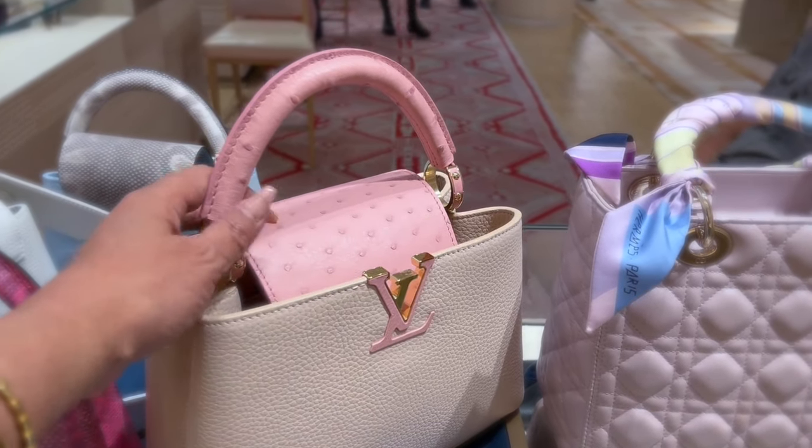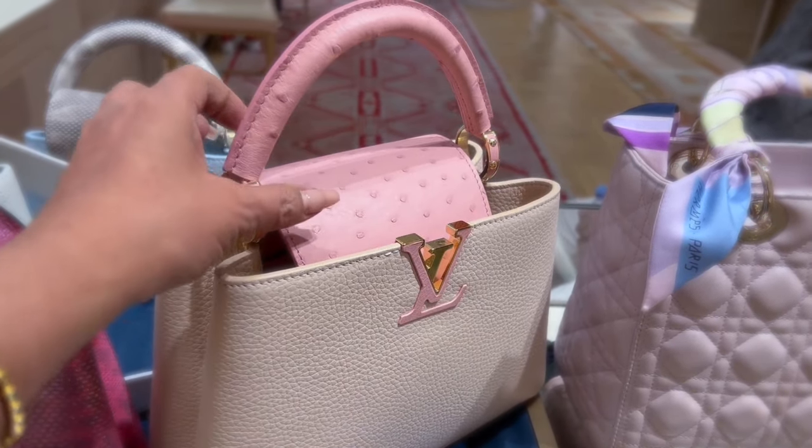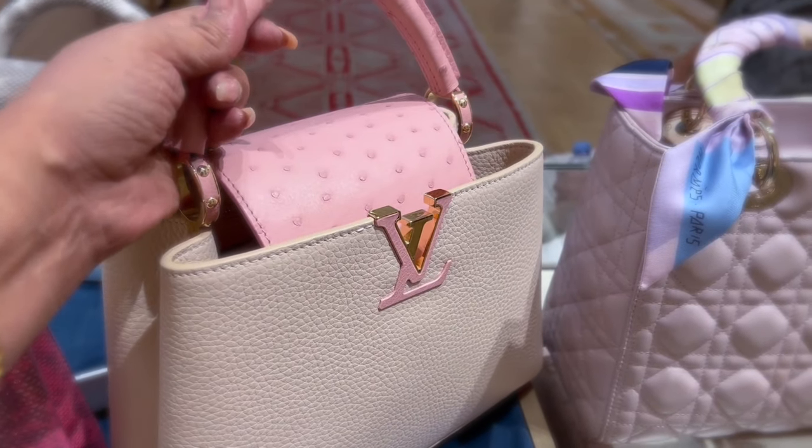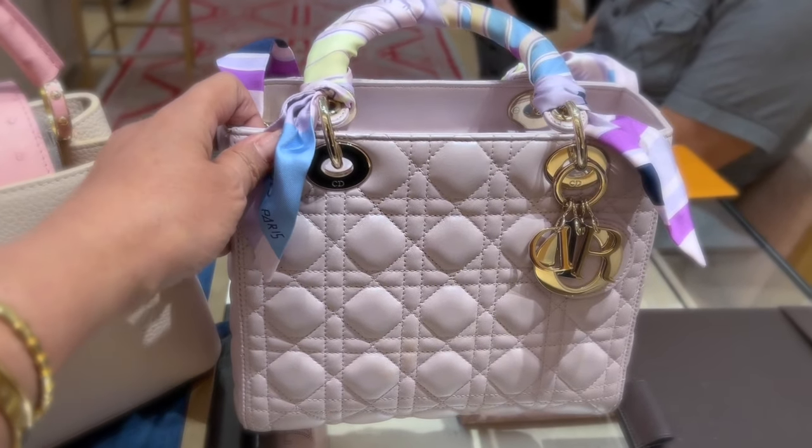Why did I choose the mini over the BB size? I was wearing my Lady Dior in a video at the time and noticed it has the same size as the BB. When I went to Louis Vuitton to pick the replacement, I realized I have many bags in that medium category. I like wearing small bags now — my love for small bags started during the pandemic. My lifestyle has changed, and this size and color is great for evening use, perfect for any occasion, very elegant and light.